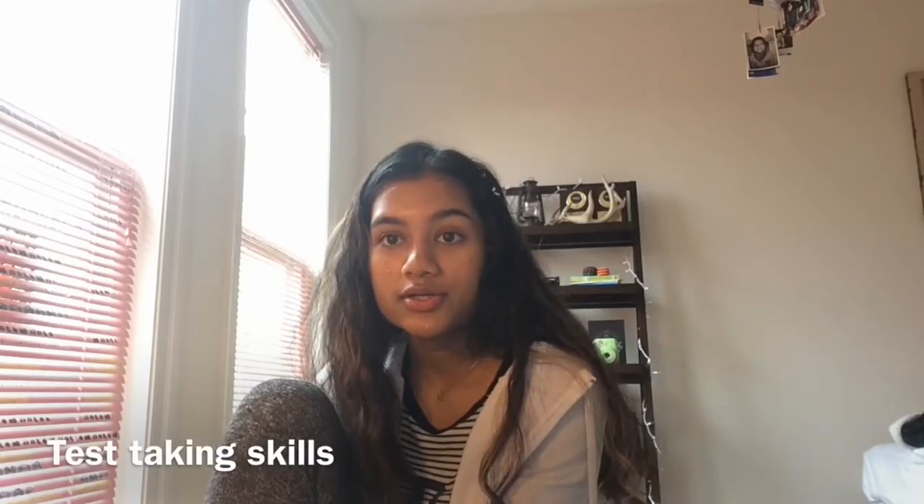Hey everyone, welcome to the College Express YouTube channel. My name is Ananya and I'm a junior in high school studying in Virginia. Today I'm going to be making a video for you guys on test taking skills.